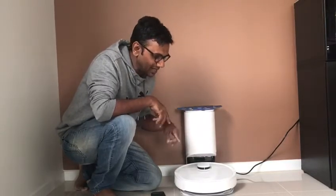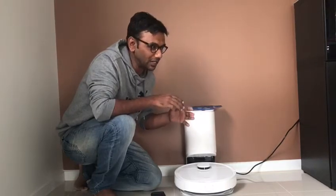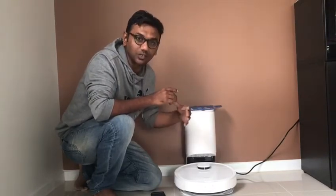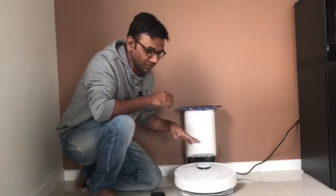It has a 3D mapping system so it maps your house really well. If it finds an obstacle in its way, it stops and chooses a different route, which is fantastic.